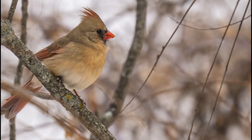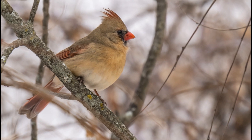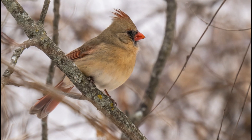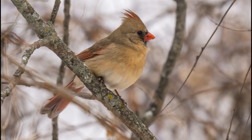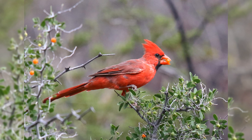Females are dull brown or buffy yellow in coloration, with red highlights on the edges of the wings and tail. Their crest isn't quite as pronounced as the males. They still show the black around the bill. Northern Cardinals eat larger seeds at your feeder, including black oil sunflower seeds and safflower seeds.